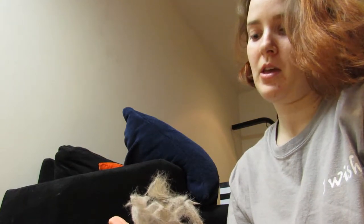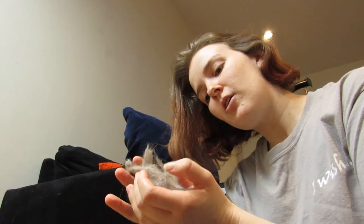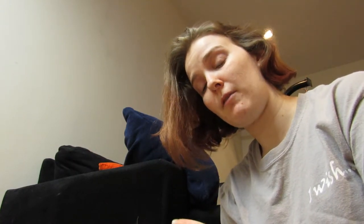The Furminator does work. I have not tested any other brushes on my cat, nor have I ever tested another brush in my life — this is the first time I've used one.